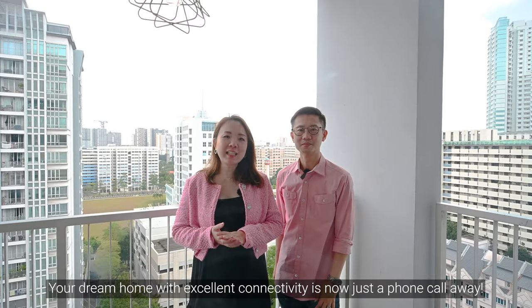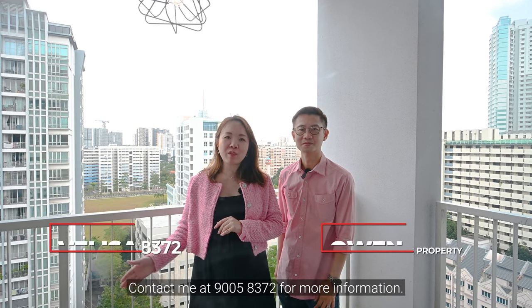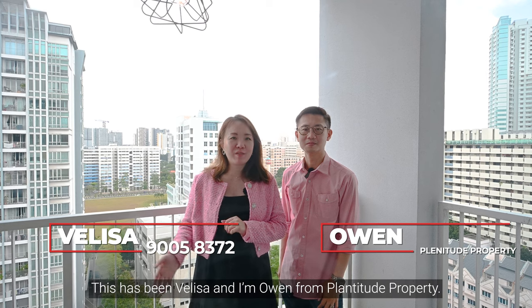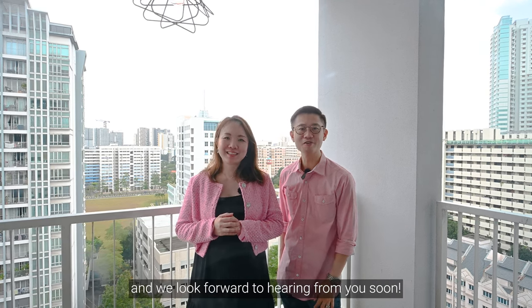Your dream home with excellent connectivity is now just a phone call away. Contact me at 9005-8372 for more information. This is Melissa and I'm Owen from Plannitude Property, and we look forward to hearing from you soon.